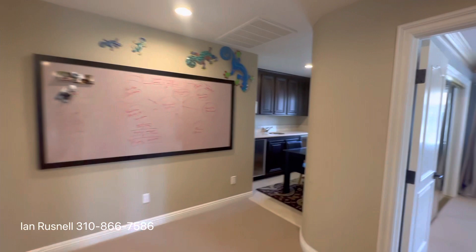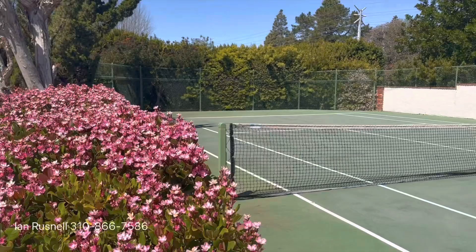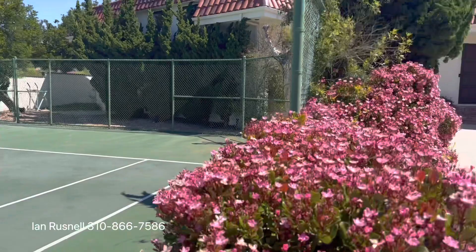We're heading over to 5800 Ocean Terrace Drive, in Rancho Palos Verdes. As we go to the south side of Crest Road, just leaving Rolling Hills Estates and heading into Rancho Palos Verdes, this great home has the most amazing tennis court out front.